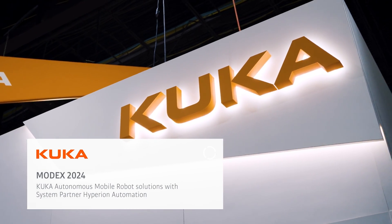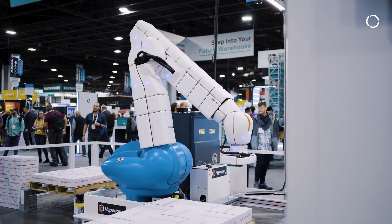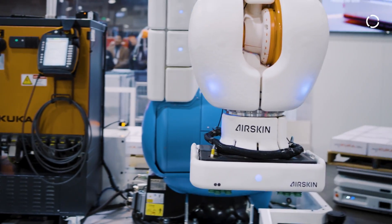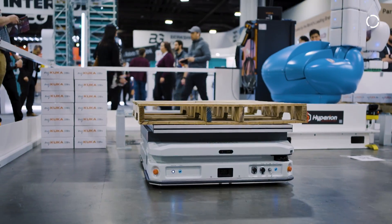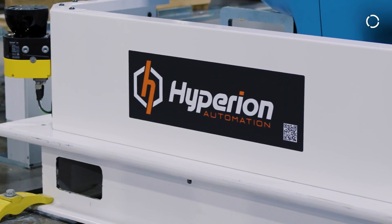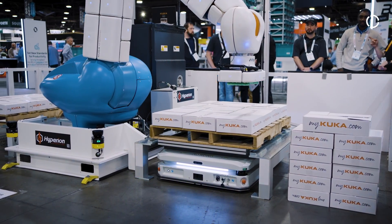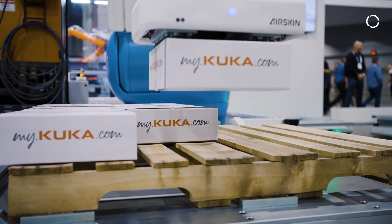This year at ModeX we're showing three technologies: our AMRs, our six-axis robot with an AirSkin — which takes a large 210 kilogram industrial robot and makes it collaborative. The application we're showing today is one we've developed with our partner Hyperion out of West Michigan. It's a simple pick-and-place application with our six-axis robot that's palletizing and depalletizing, then picking up fulls and empties with our AMR and cycling those throughout the process — a full solution from pick-and-place to delivery at line side.